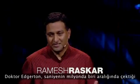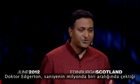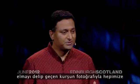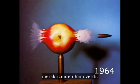Doc Edgerton inspired us with awe and curiosity with this photo of a bullet piercing through an apple, an exposure just a millionth of a second.